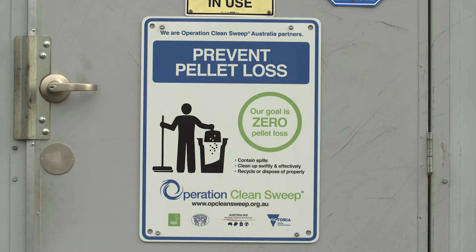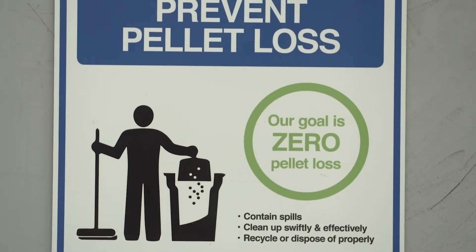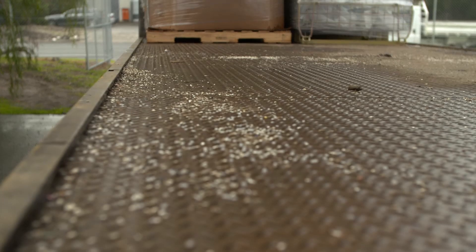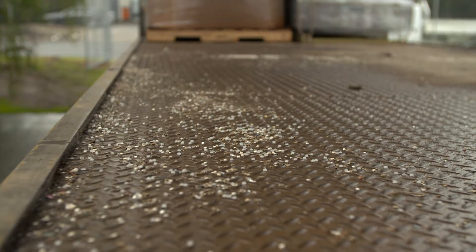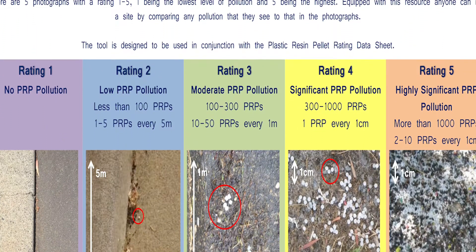Operation Clean Sweep has developed a rating tool that can assist in both the initial audit at your workplace, but also for ongoing monitoring so you can see if any changes that have been implemented are reducing the loss or if further changes are needed. The rating tool has a one through five rating system that is based on the density of product loss in a set area.